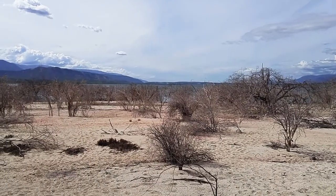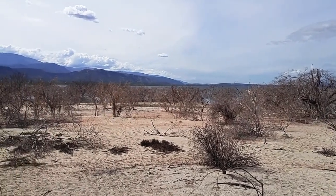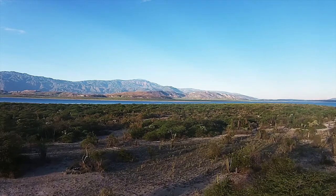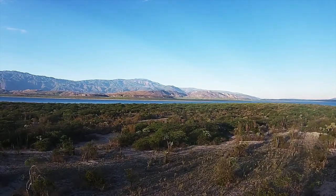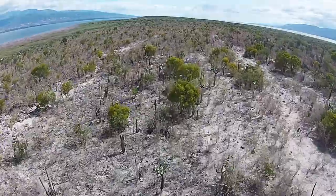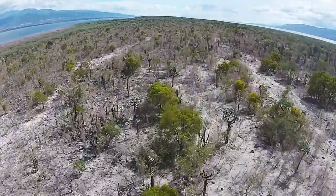On the western point of Cabritos Island, looking west, all those mountains are in Haiti. Due west of here, not very far, is Port-au-Prince. We can see the lights some nights in the distance.